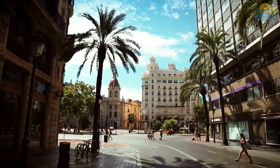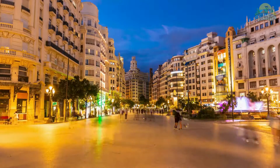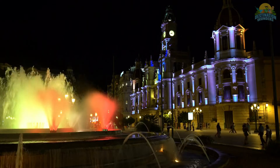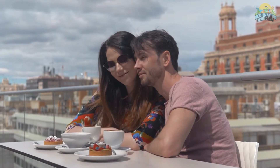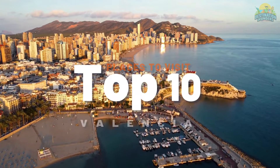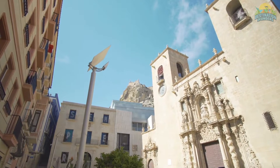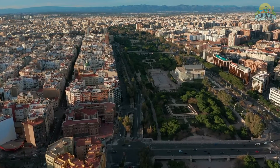Valencia is an incredible city full of historical and cultural treasures. It's no wonder why so many people flock to its streets each year. From its stunning architecture to its vibrant nightlife, Valencia has something for everyone to explore and enjoy. And if you're looking for the ultimate sightseeing adventure, there are 10 breathtaking spots you absolutely can't miss in Valencia. From ancient castles to hidden gems, this list has it all.